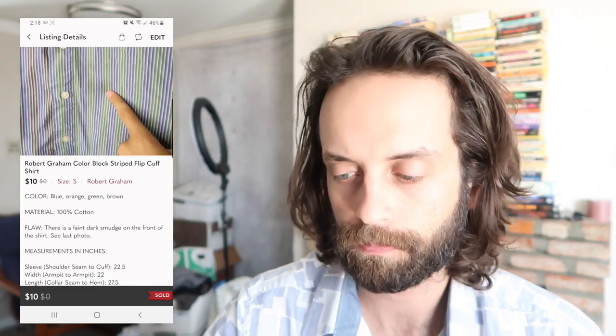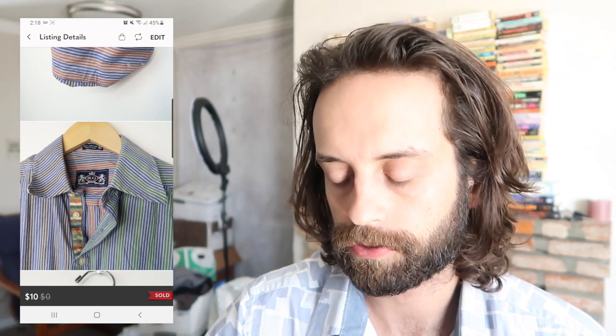This took absolutely forever to flip. You can tell it has a white background — one of my last remaining white background items. I picked it up at the swap meet; it had a little grease spot on the front. Finally sold for $10. Probably had it for at least a year and a half, maybe two years. Robert Graham — people disagree. Careful what you pick up and careful how you price it. You can still make money with Robert Graham, but it's not the hole-in-one that it used to be.